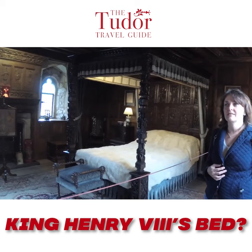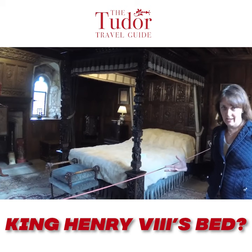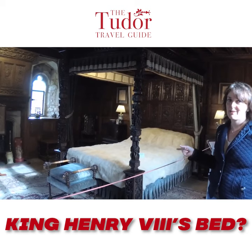I found out that this whole wing was really the servants' wing. And therefore, although this room today looks like it's fit for a king, the feeling is that actually this was never used by Henry VIII. It was really only named in his honour.